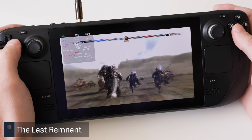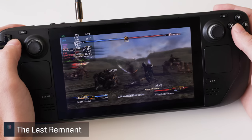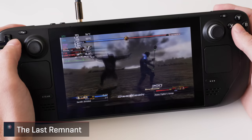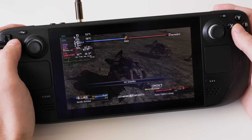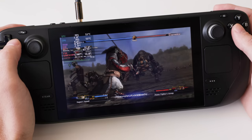The Last Remnant is another on my pile of shame that I never got to back in the day. Luckily the opening bit showed no problems and it is indeed marked as verified. At native res and max settings it was a smooth experience despite a couple of dips in framerates, even during the big opening battle.